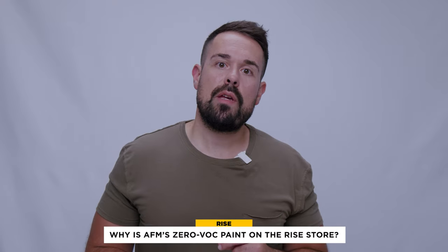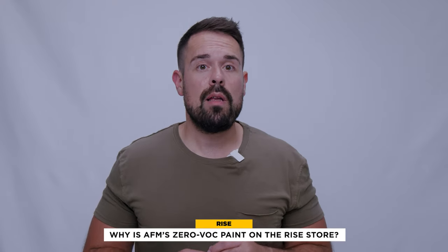Why is AFM's Zero VOC paint on the RISE store? At RISE we carefully vet the products available on our store. AFM's interior paint is on our shelves because it's a healthy paint that still performs as well as comparable products in terms of surface coverage. It's priced as a premium product, but we promise it is totally worth the investment. If you're serious about your home's health, dive into the spec sheets at shop.buildwithrise.com and we'll ship it to your front door with free carbon neutral shipping.